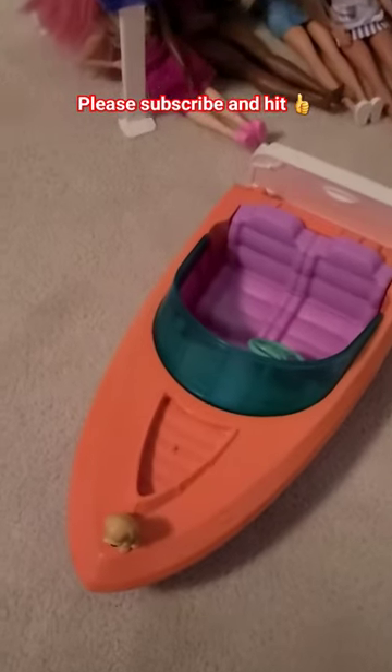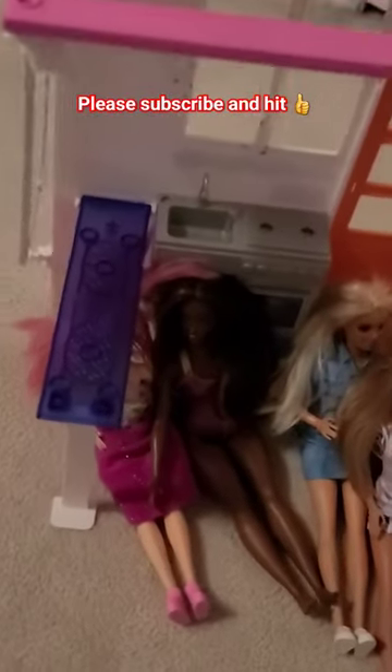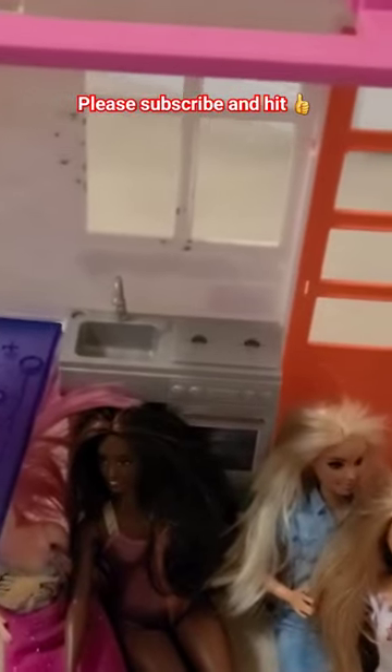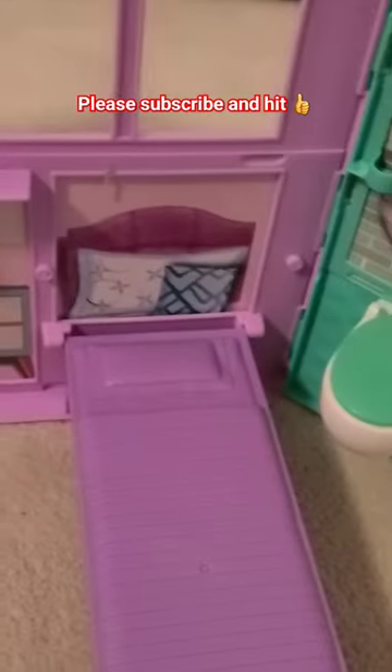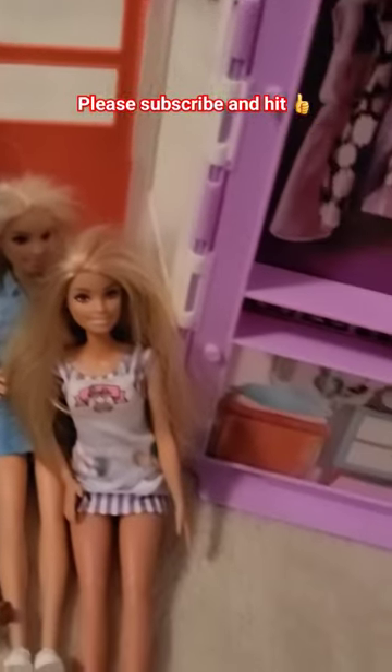We have a Barbie bow and we have a Barbie dog. And inside the house, we have one, two, three, four Barbies inside the kitchen. And right here we have the bedroom and the washroom. This is the Barbie house with Barbies and we actually have their own boat as well.